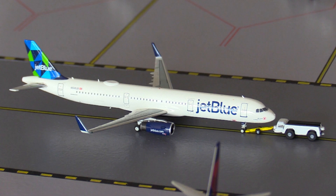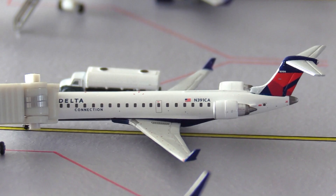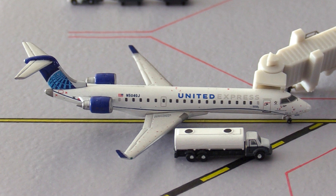Moving over to Delta — this Delta Boeing 737-800 is heading out to Atlanta, Georgia. Next, this Delta Connection CRJ-700 is heading out to Lexington, Kentucky. Finally for Delta, this Delta Connection Embraer 170 is heading out to Boston, Massachusetts today.